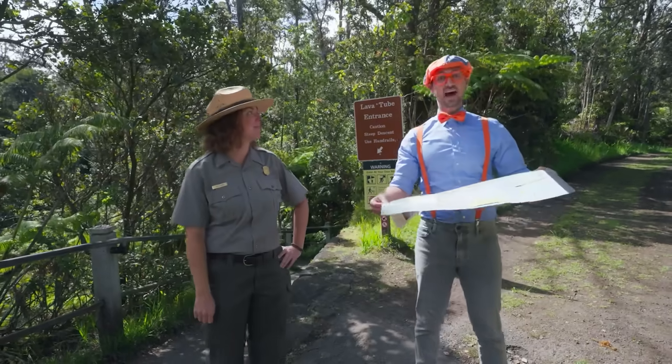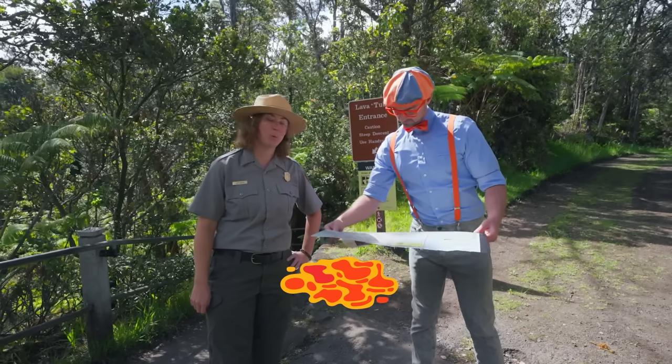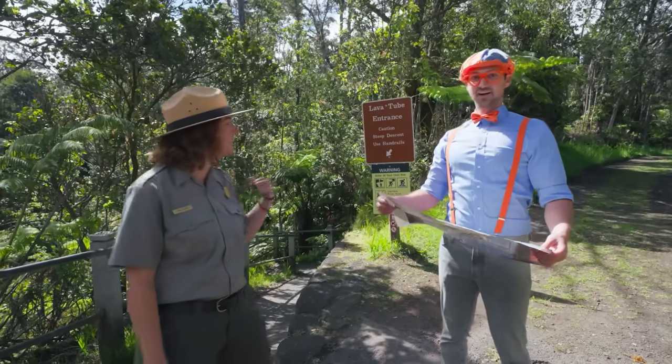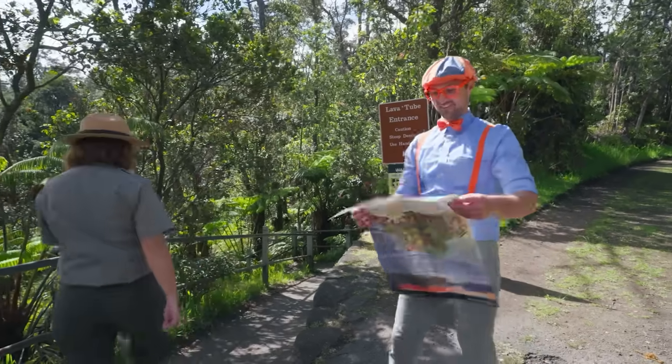My name's Ranger Aaron. And yeah, to answer your question, I am lost. I was actually trying to find the lava tubes. Well, you're in luck — we have Nahuku Lava Tube right down this trail. Do you want to go see it? Will you show me? Yeah, let's go together!